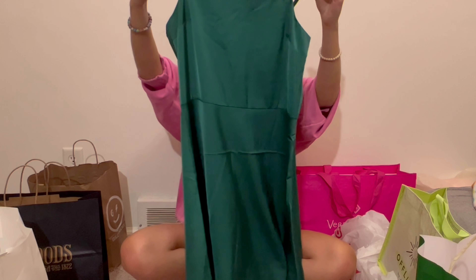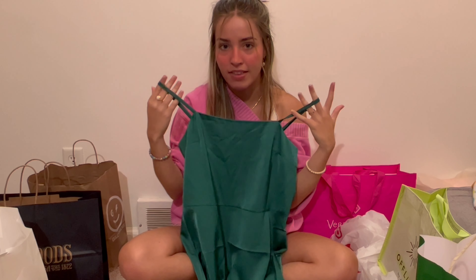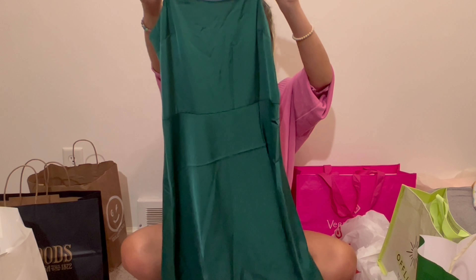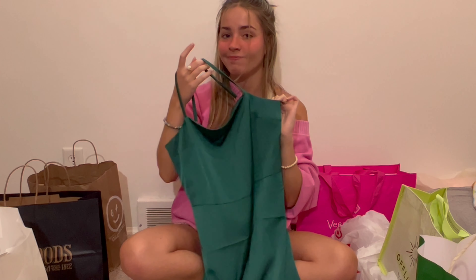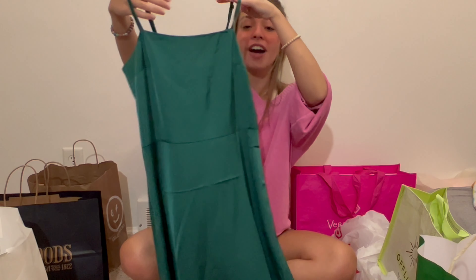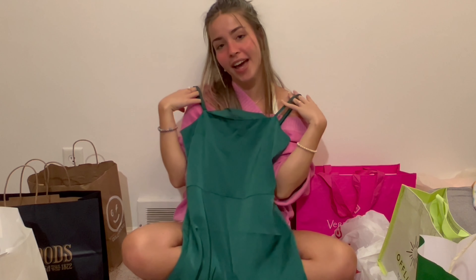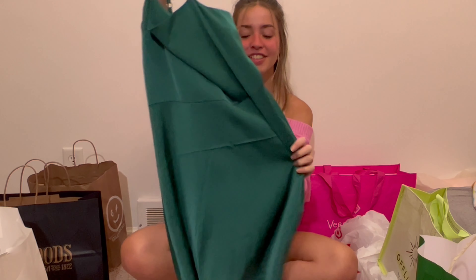This green satin dress has got to be one of the cutest things I own. I have the same style in navy from last year, but this one I got at a different location I helped out at. It was the only one left, so it was meant to be. This emerald color is stunning — it'll be so cute to wear for going out, weddings, or dressed up occasions.